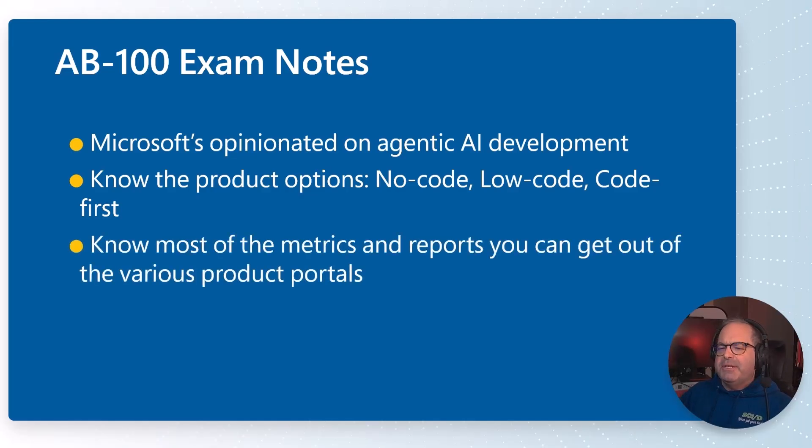You also have to understand a lot about the metrics you can surface. As an architect, you'll be answering questions like how can you figure out the degree of happiness your customers have interacting with your agent. You need to know most of the metrics and reports available from these various product portals. That does give me a little concern in the real world because of the churn we're seeing — Microsoft is notorious for changing names, and they're still doing it. I worry about MS Learn getting burned and the exam falling out of consistency with the real world. It's already happened, with Microsoft suddenly changing the name from Azure AI Foundry to Microsoft Foundry.